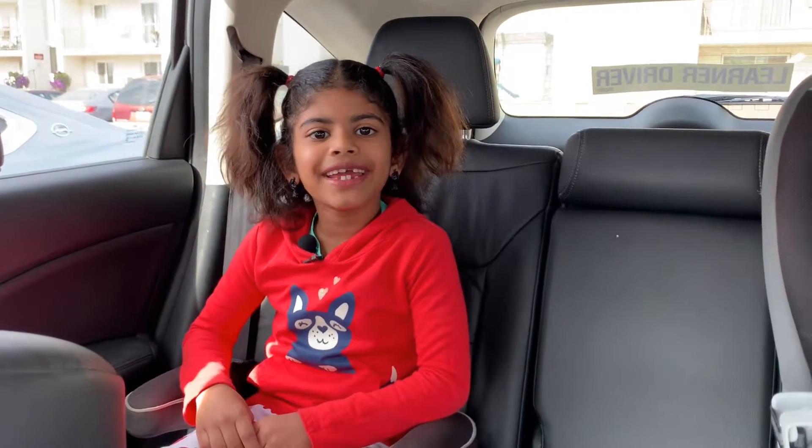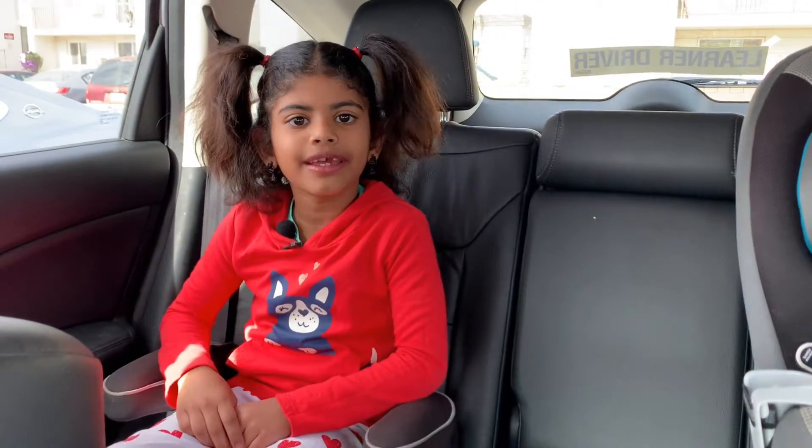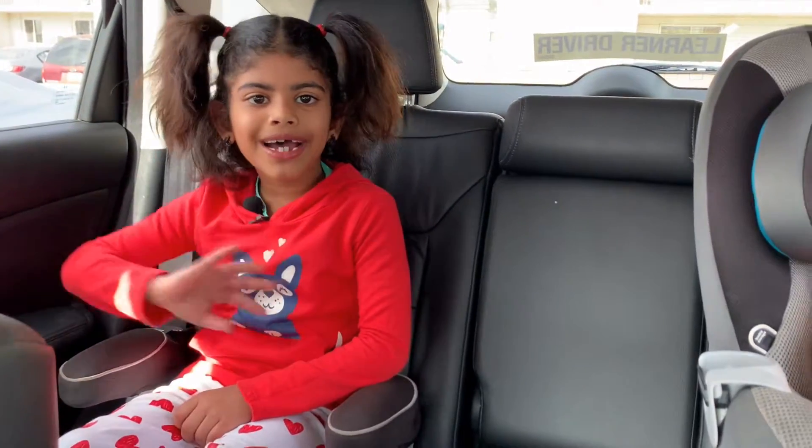Hi friends, it's me Vega. Today I'm going to go shopping and buy Play-Doh. Bye-bye!